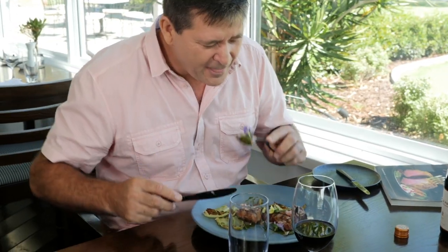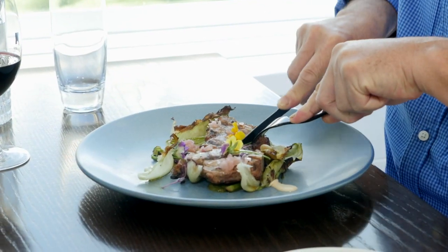Mate, this looks spectacular — I've been salivating watching it get cooked in the kitchen. That was sensational.